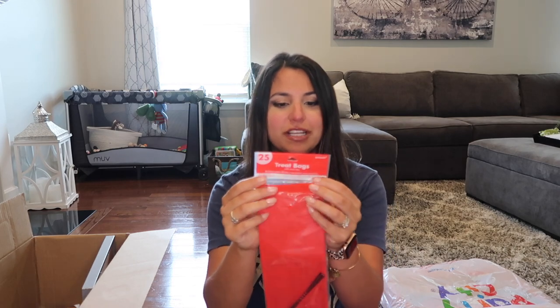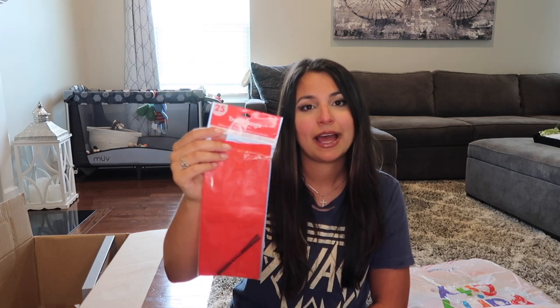Next I have some treat bags. These were from Party City — it came with 25 red pouches. I'm in the process of filling these up for goodie bags, and you can also use them to collect treats from the piñata. I went with red so they work for both birthdays.